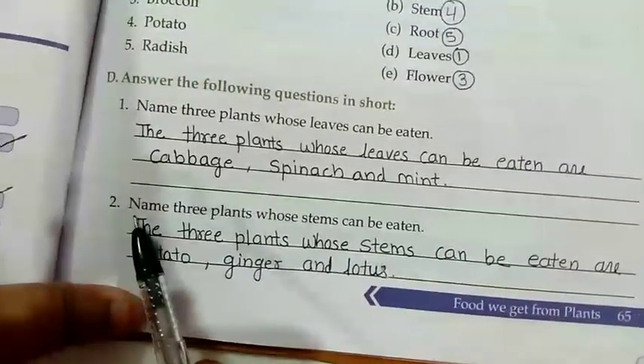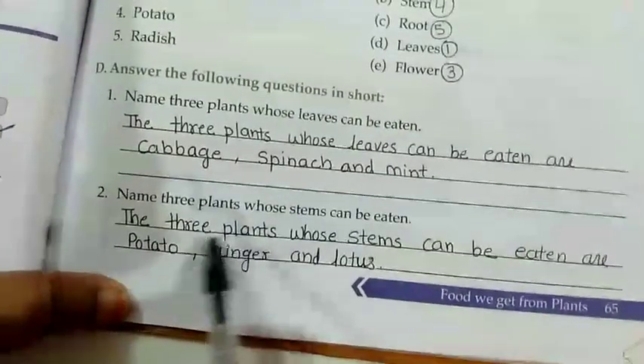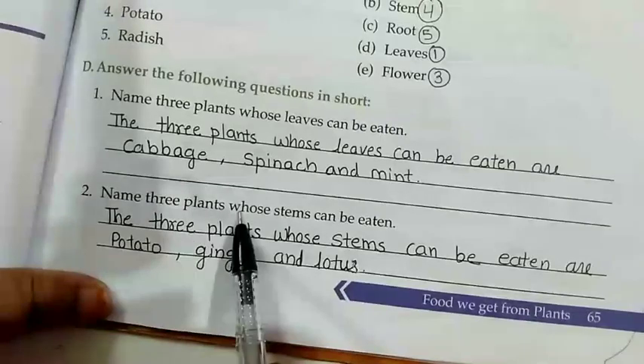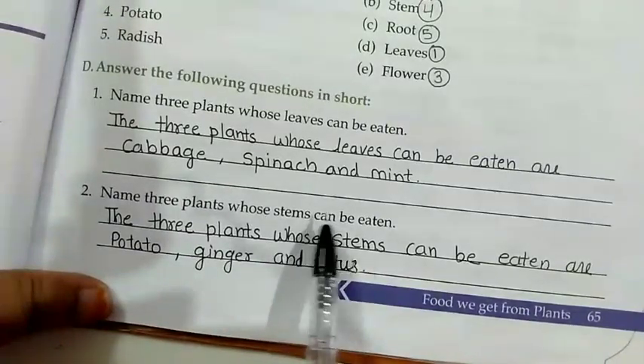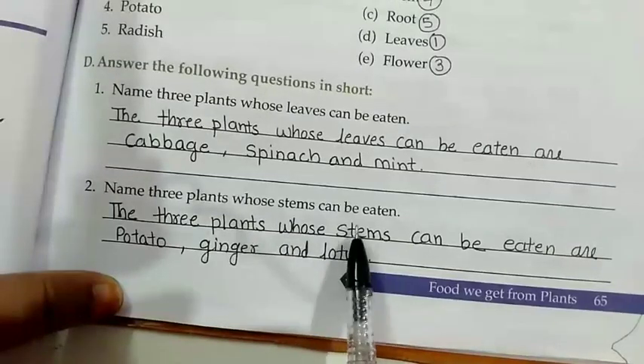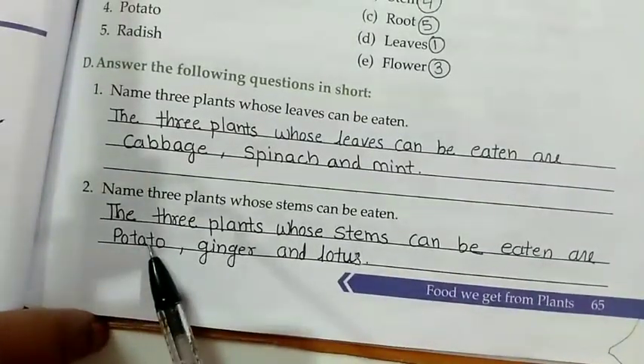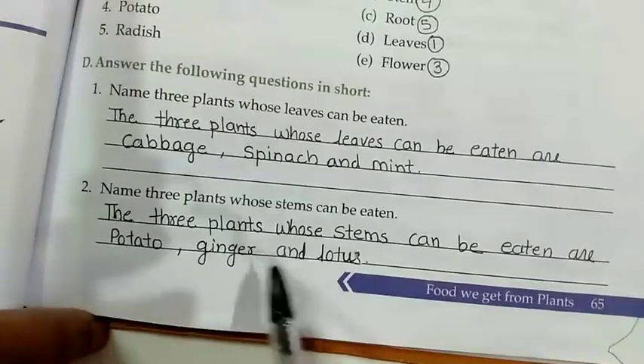Question number 2: Name 3 plants whose stems can be eaten. The 3 plants whose stems can be eaten are potato, ginger, and lotus.